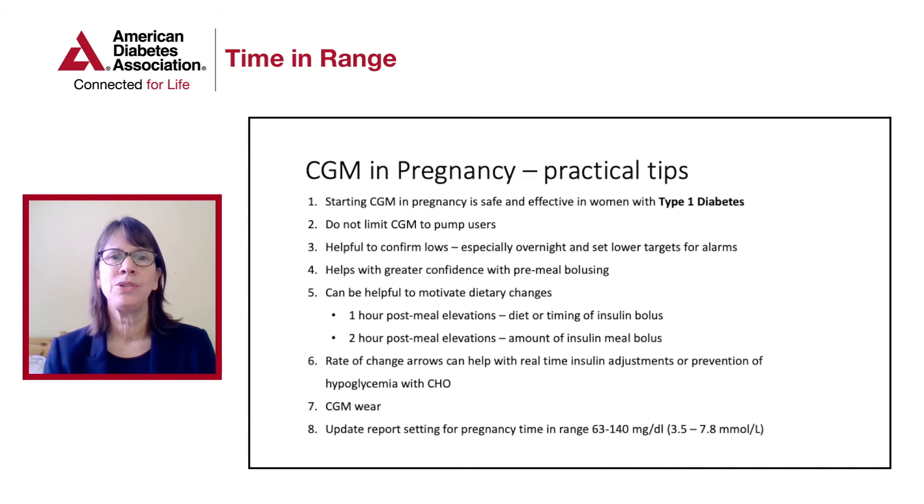The rate of change arrows can be particularly helpful for real-time insulin adjustments to prevent hypoglycemia or hyperglycemia, but it is important to educate people using this device not to overreact to changes right after they've made a bolus. If they've had a meal and see their blood sugar going up 15 minutes after, you don't want them making changes. A safe rule of thumb is: do not make corrections in response to what you're seeing on your CGM until two hours after your last bolus.